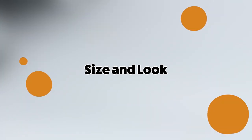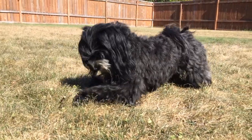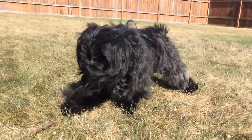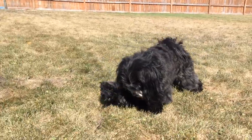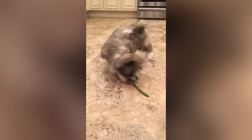Let's begin by looking at the Havanese. The Havanese are short-legged, small, and sturdy with a gentle expression. They are typically between 8 to 11 inches at the withers with a weight that can range from 7 to 13 pounds.